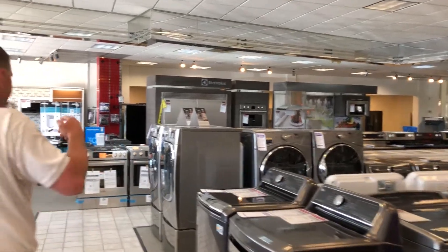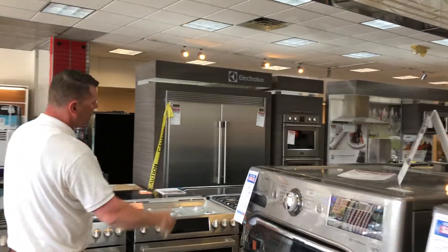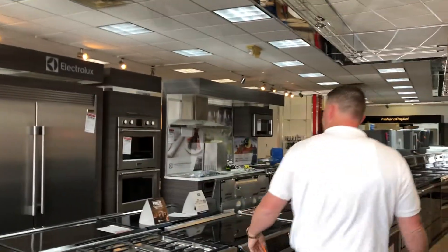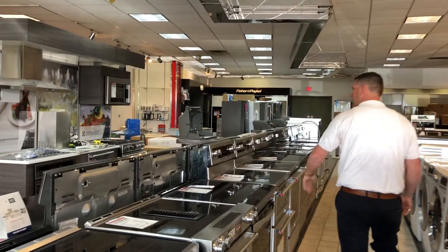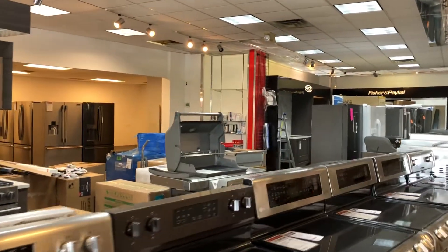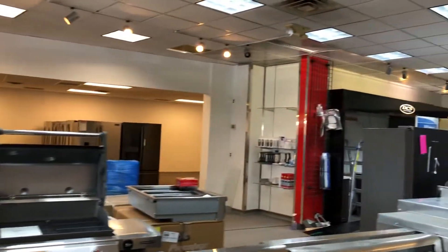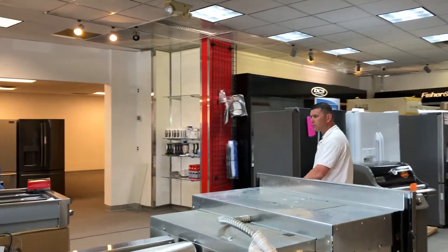Follow me. This Electrolux display is in the midst of being moved over in the next 24 hours, but behind this wall, we have taken down the divider between us and the adjacent store and expanded our showroom 3,000 additional square feet.